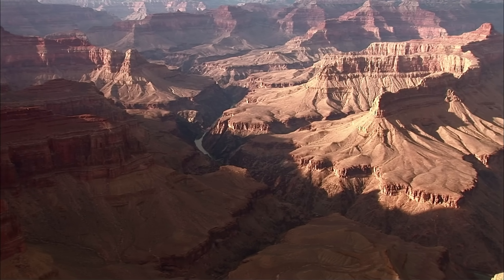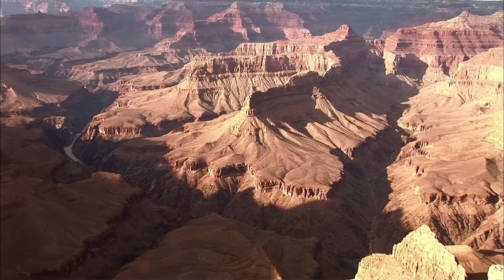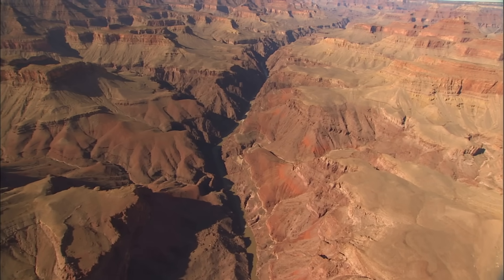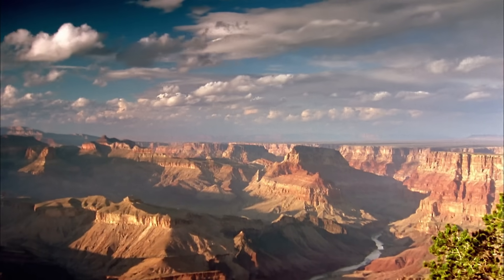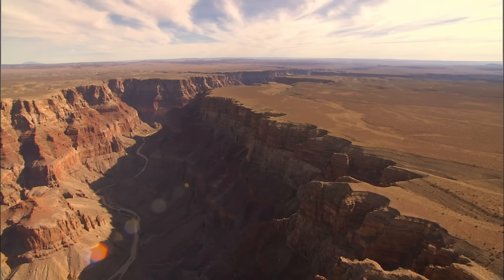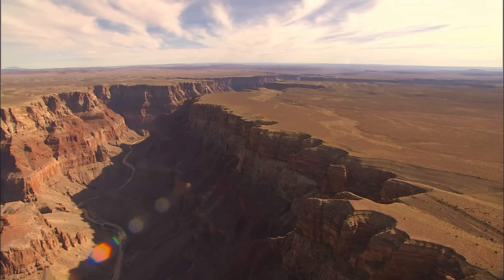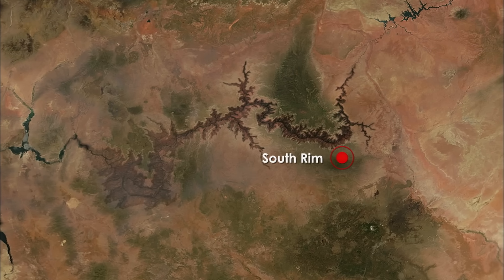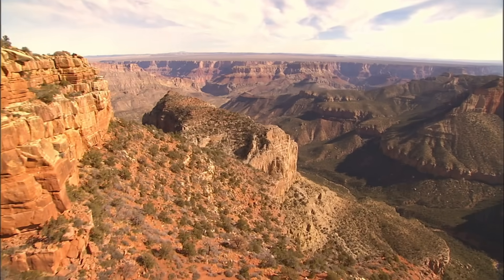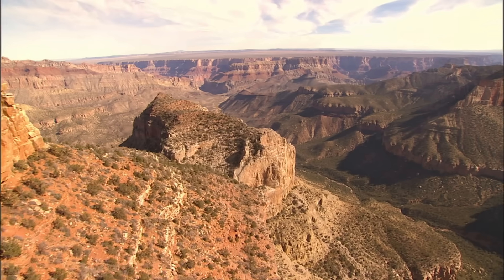Gravity and simple physics are at the heart of how the Colorado has carved so much rock so quickly. But the Grand Canyon is not just steep — it's also wide. Here on the South Rim, at the heart of the National Park, the true majesty of the Grand Canyon is revealed. This is where the canyon is at its widest, as much as 18 miles from rim to rim.